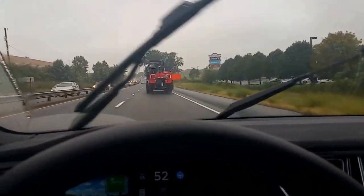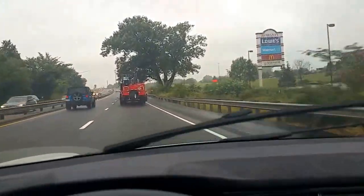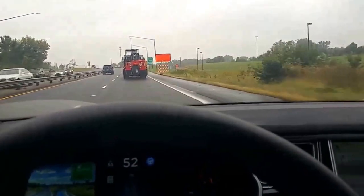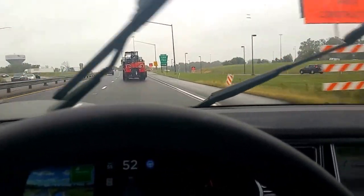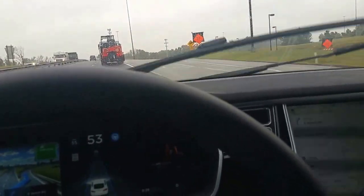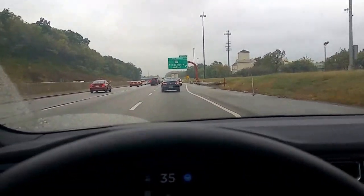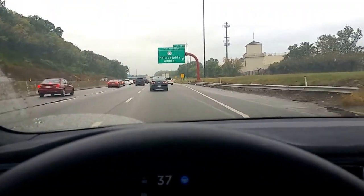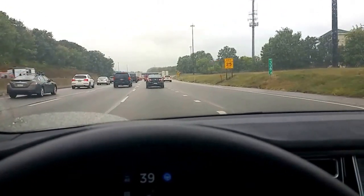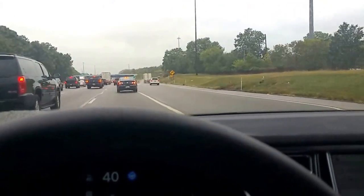I'm going to try a demonstration of the highway exit. We're approaching an exit here behind a truck. Put on my blinker and see if the Tesla takes this exit. And it doesn't. Stop and go traffic. I'm going to try to take this exit. Have my blinker on. Take exit 339. It's trying, it's trying, but it doesn't take the exit.